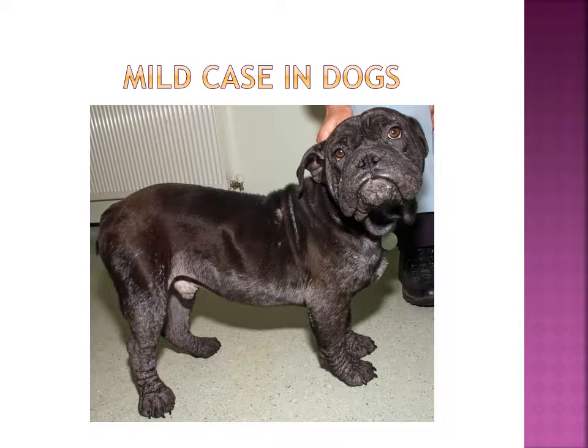The photo on this slide is a mild case of Demodex in dogs. As you can see, the dog has hair loss under his stomach and legs, and his skin is slightly irritated and raised.